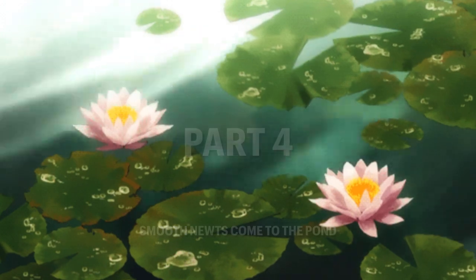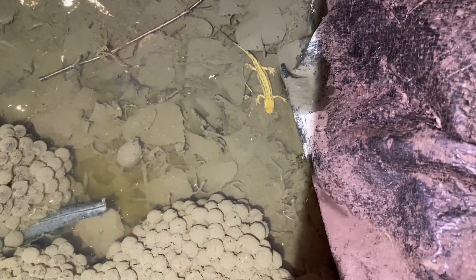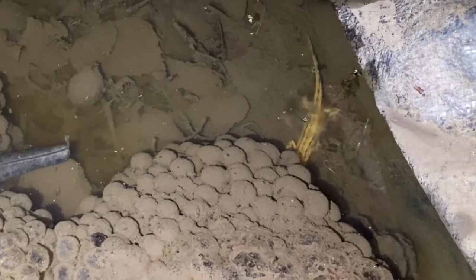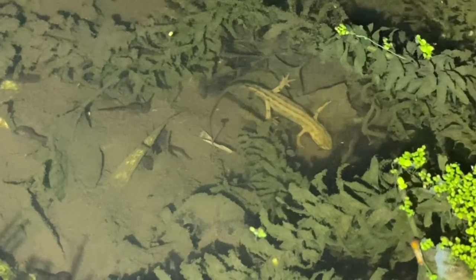I was absolutely thrilled to see a newt in my pond — I had never before seen a newt in my local area, so I was absolutely amazed. I was however surprised to hear that newts actually hunt tadpoles, and it was eating my future frogs. This is nature though, and I had to just sit back and allow the ecosystem to do its thing.